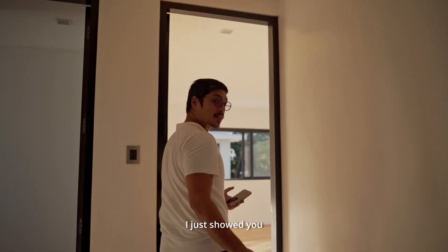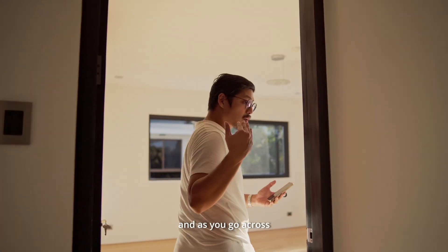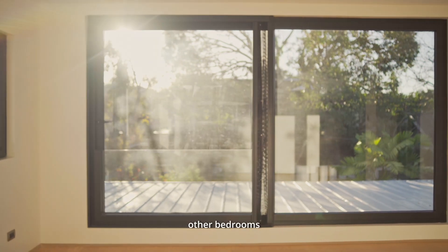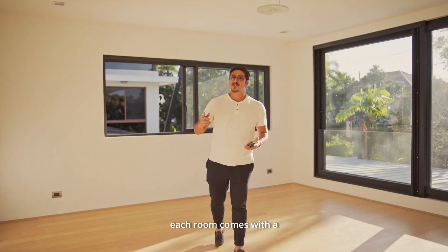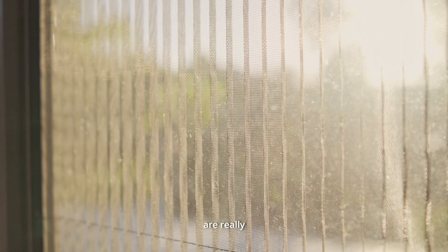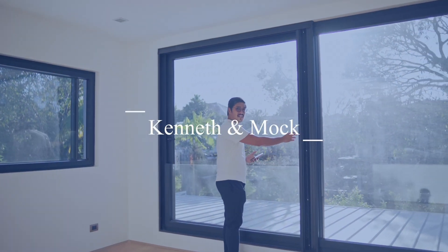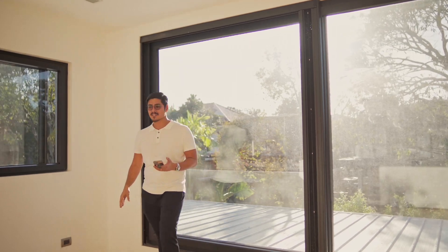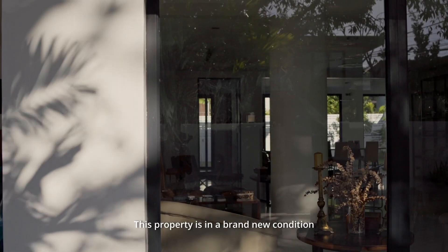I've just shown you the master's bedroom, and as you go across the second floor landing, this is one of the other bedrooms in the house. Each room comes with a Daikin inverter split-type aircon. These windows are really quality — these are all Kenneth and Mock sliding doors, windows, and screens.